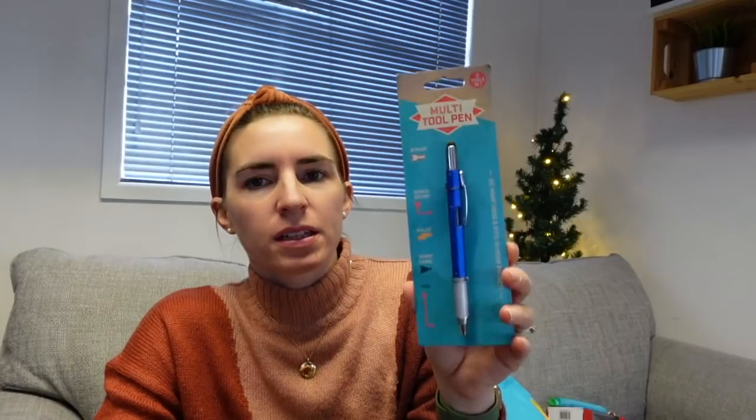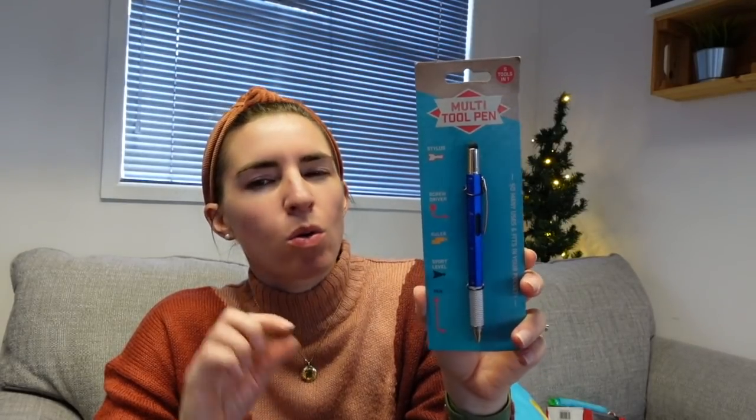I also got him this multi-tool pen - it's a stylus, a screwdriver, a ruler, a spirit level, and a pen. I think this was a B&M or Poundland find. It's generally just a pen but with those extra useful gadgets built in.